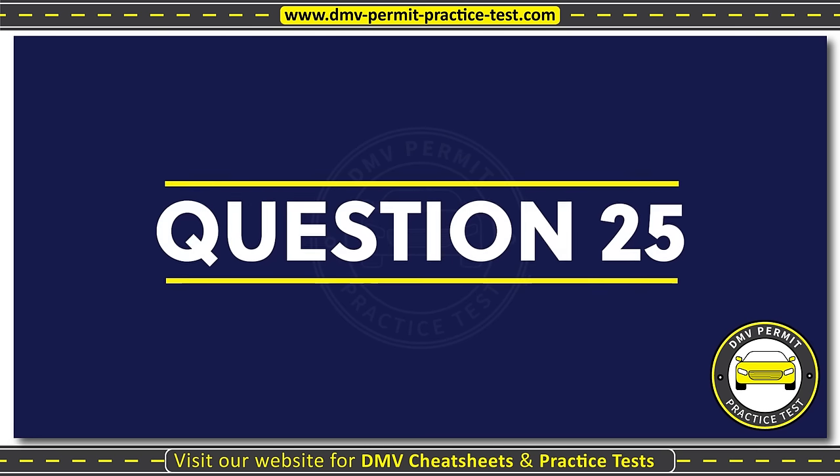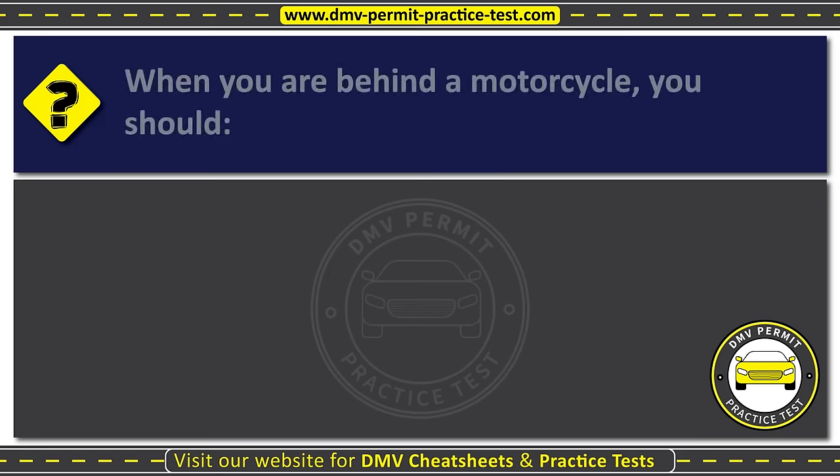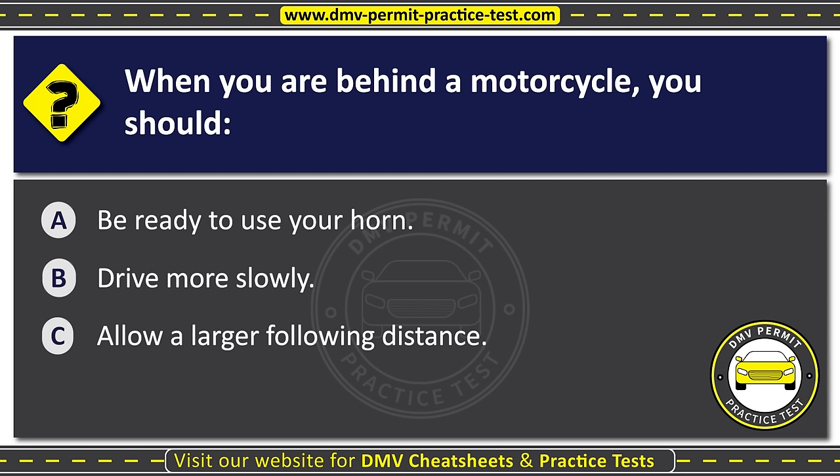Question twenty-five. When you are behind a motorcycle, you should: Option A: Be ready to use your horn. Option B: Drive more slowly. Option C: Allow a larger following distance. The correct answer is Option C: Allow a larger following distance.